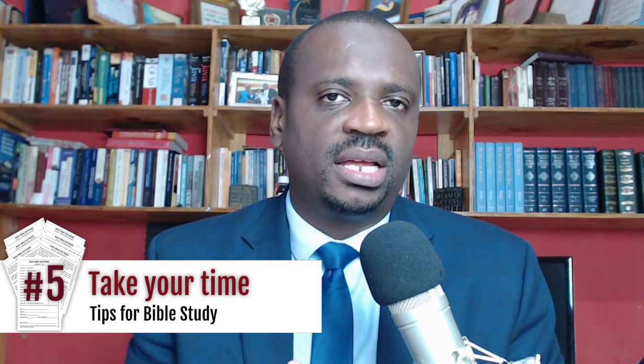Advice number five is that I recommend you should not rush your Bible reading. When the lesson points out a scripture that you need to read to answer a question, don't simply read it just to get the answer — take time to reflect on what the scripture is saying.